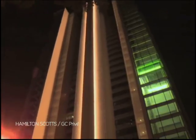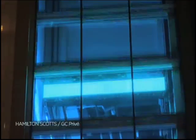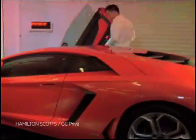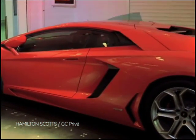Getting this feature doesn't come cheap, though. Buying an apartment with your very own sky garage starts at about 10 million dollars, or 132 million rand — and that doesn't include the car.